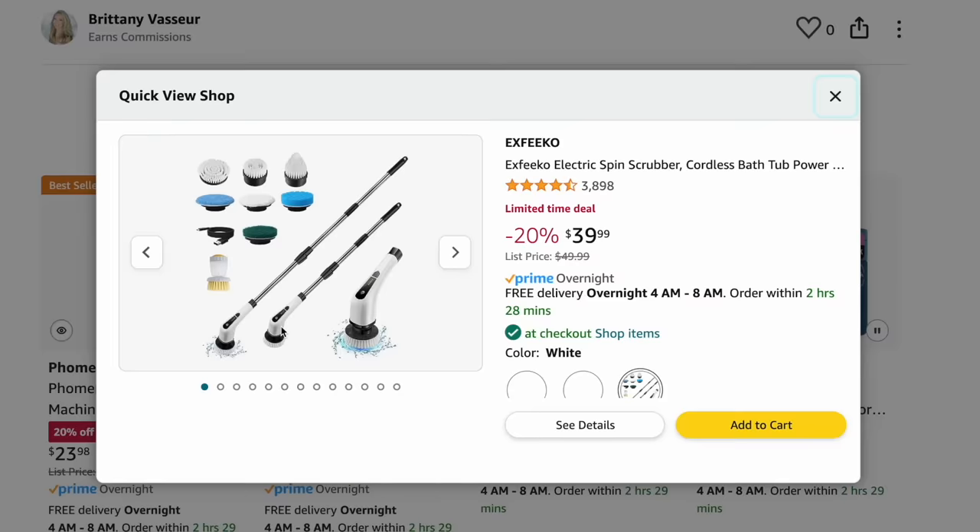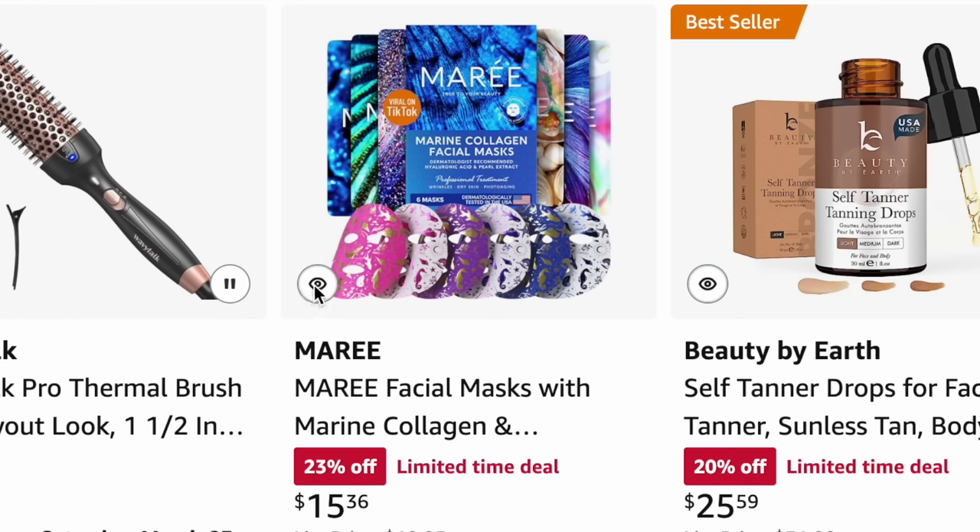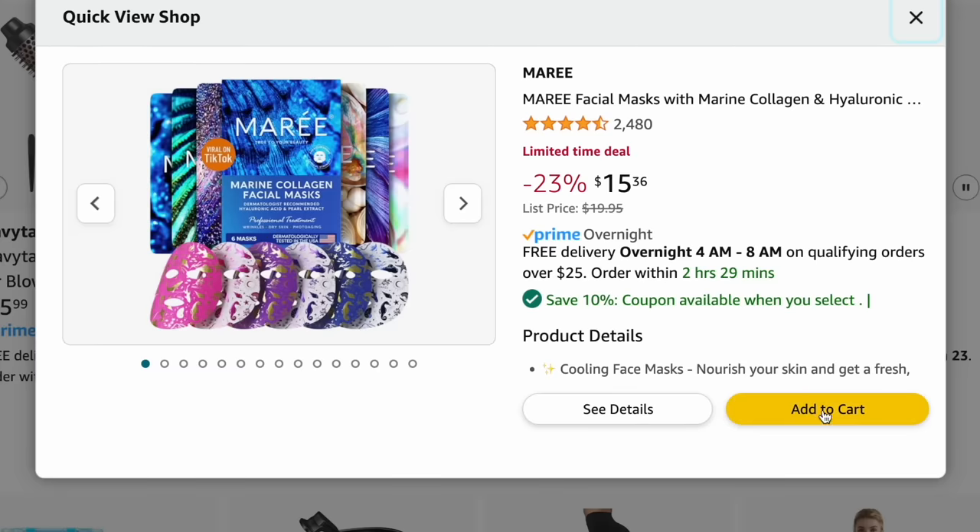I'll have my master list down below — that first link has everything in one list and you can add multiple items to cart by pressing the little 'i' icon in the bottom left, or click the individual links. Thank you so much to anyone who shops through my link. I'll be sharing more deals on my Instagram stories and doing another video with more deals coming up later this weekend. I'll see you soon!